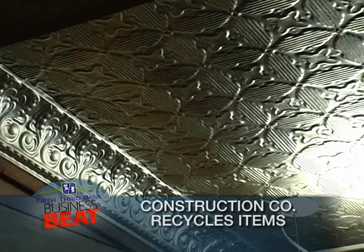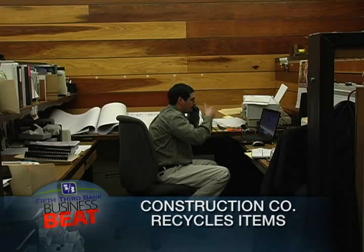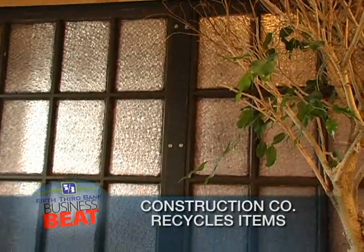A tin ceiling inside is from the showboat Majestic, and bleachers from Hughes High School were used to create wall panels. This window is from part of a sewer lid.